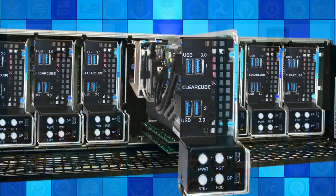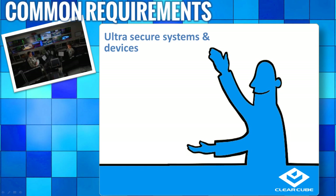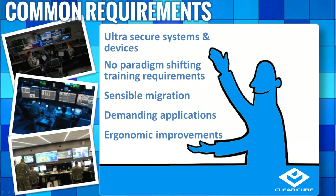Why is there such a great fit for Blade PCs in these types of enterprises? Simple. It's because they share these critical common requirements. Our customers require ultra-secure PCs and desktop devices. They want to use their existing familiar PC management tools and processes, yet eradicate desktop data security threats.